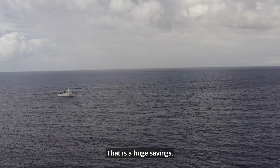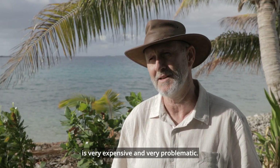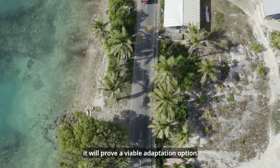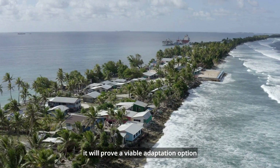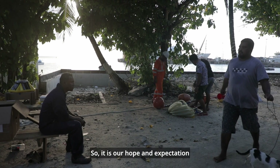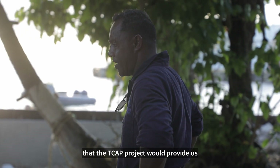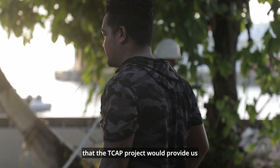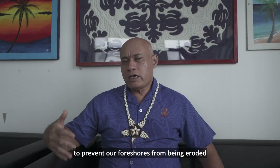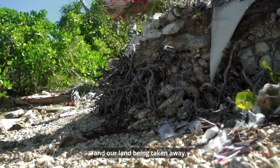That is huge savings, because coming back and fixing those things afterwards is very expensive and very problematic. Should TCAP be successful, it will prove a viable adaptation option for low-lying Pacific island states. It is our hope and expectation that the TCAP project would provide us with a permanent methodology to prevent our shores from being eroded and our land being taken away.